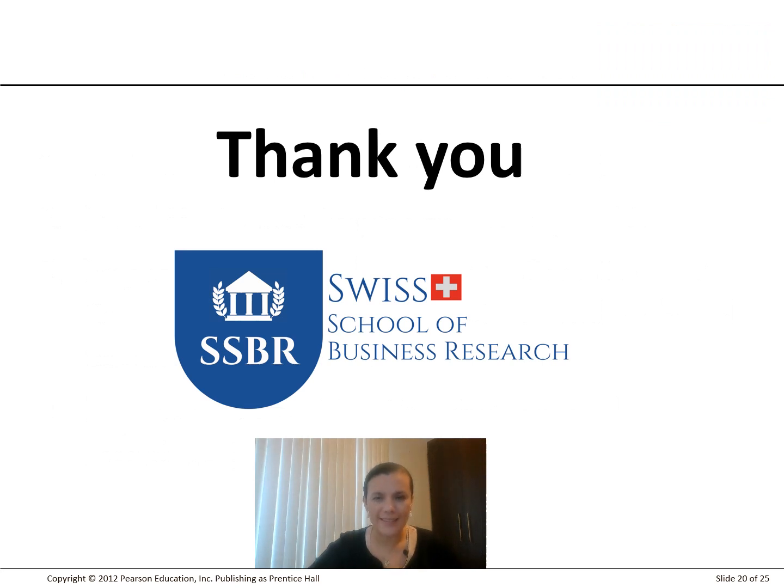This is the end of the module about Six Sigma. See you in the next module.